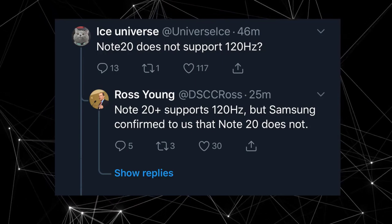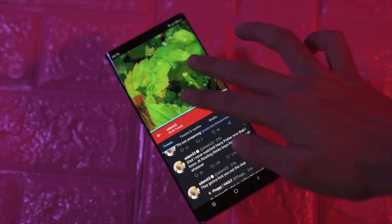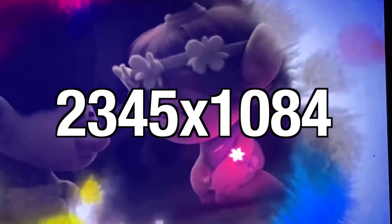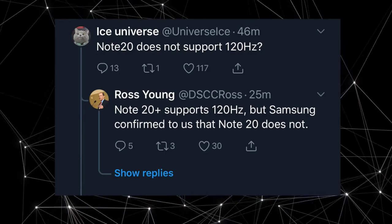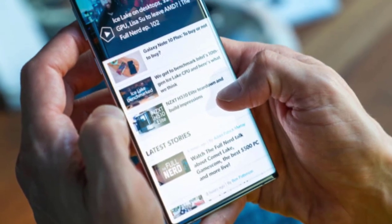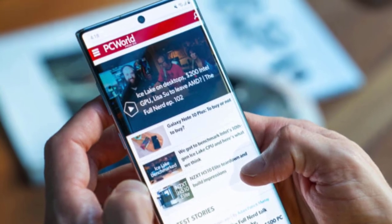This actually seems to be true and is disappointing — but wait. If you look at the Galaxy Note 20 display specs, it's set at a lower resolution than the Galaxy S20, which starts at $1000. If it's also not rocking 120Hz, that means it's going to be really cheap — we're talking $800 to $850.